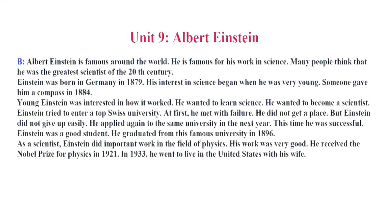Unit 9. Albert Einstein. Albert Einstein is famous around the world. He is famous for his work in science. Many people think that he was the greatest scientist of the 20th century. Einstein was born in Germany in 1879. His interest in science began when he was very young. Someone gave him a compass in 1884. Young Einstein was interested in how it worked. He wanted to learn science. He wanted to become a scientist.